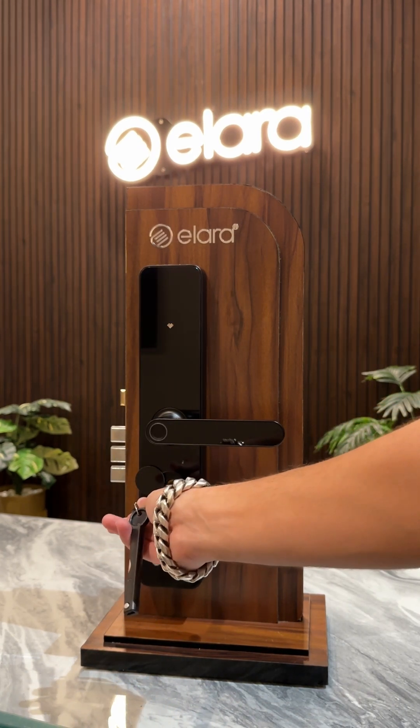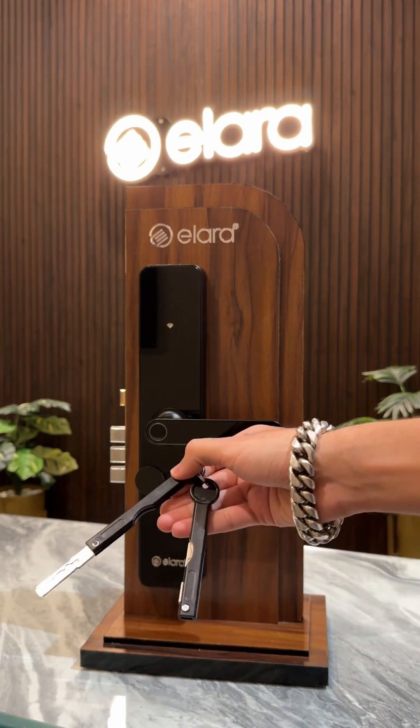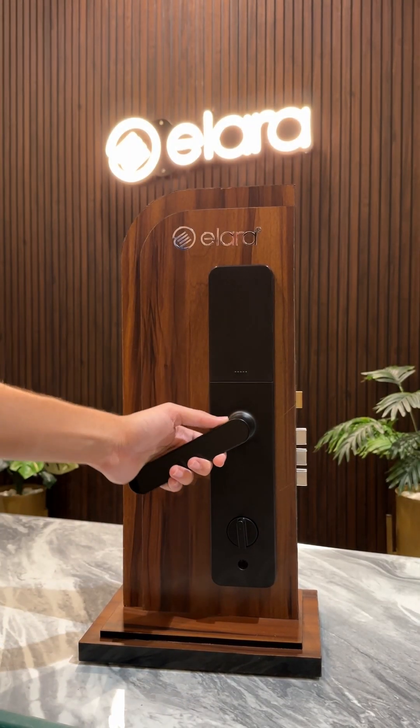The interior lock body is constructed from brass and stainless steel, offering robust protection and elevating the security of your home.